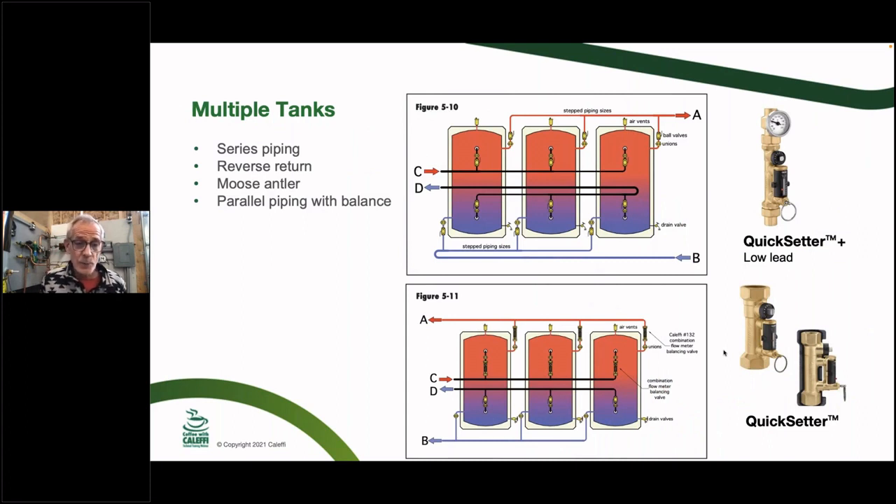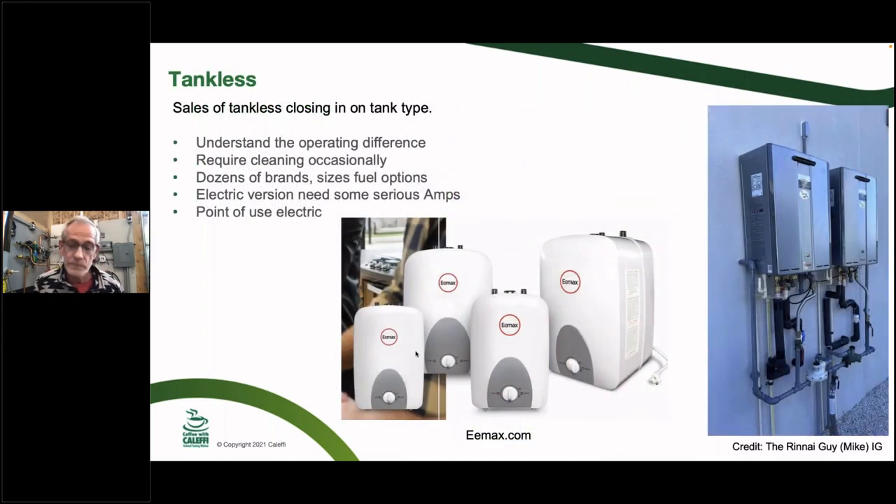When you have one heat source but need a large dump load — like a hotel where guests return at night — you can use multiple tanks piped in parallel. You can pipe them in reverse return, which requires a lot of piping and insulation, or use Caleffi QuickSetter balancing valves on both the hot water supply from the boiler and the domestic water draw from each tank to balance them evenly and maximize drawdown from multiple tanks.